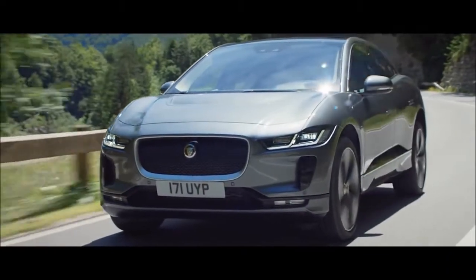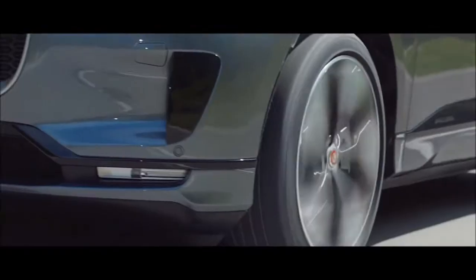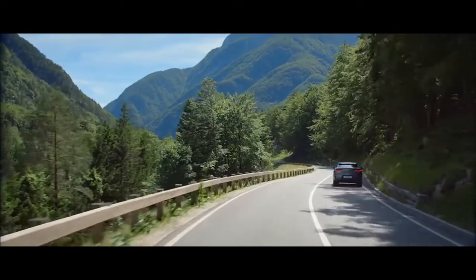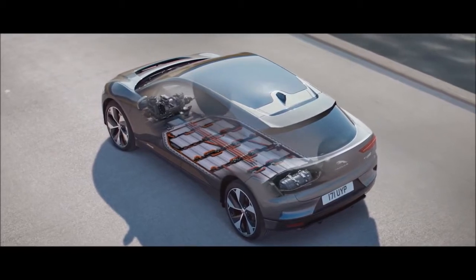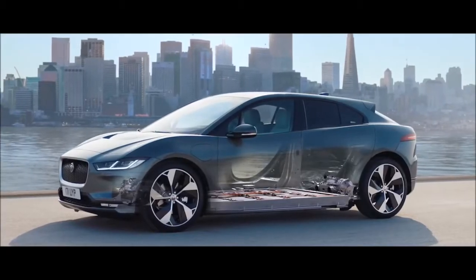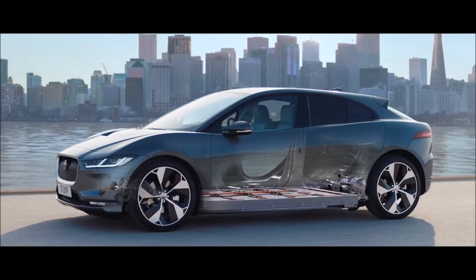The new I-PACE has the DNA of a Jaguar, so naturally it offers an exhilarating ride. I-PACE uses a state-of-the-art 90 kWh battery, enabling sustained periods at maximum power. The battery's position provides the vehicle with a low center of gravity and near-perfect weight distribution, further enhancing driving dynamics.